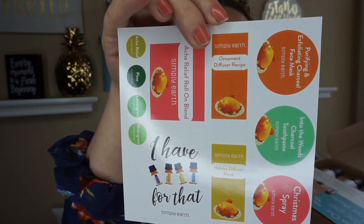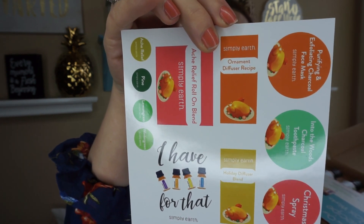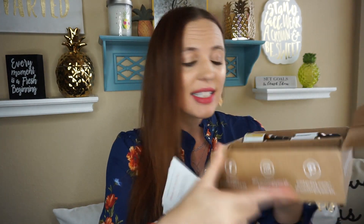They always give you these little stickers to put on your jars and essential oils. Then you get these recipe cards. The essential oils we get this month are wintergreen, lemon, eucalyptus, the Relief blend, and Pine Scotch — it smells so good.